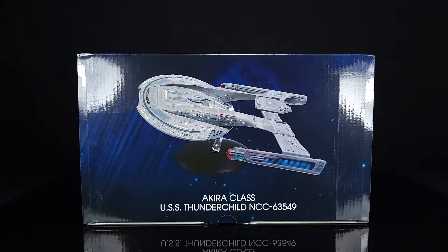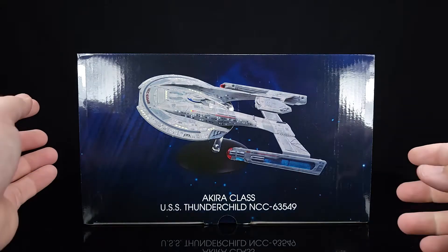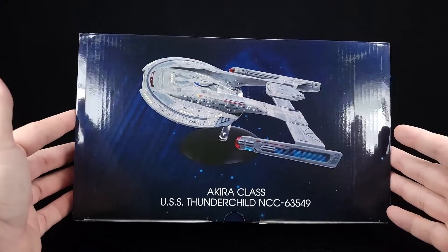It is the Akira class, and this one happens to be the USS Thunderchild. I don't know if this one is from any particular episode — it might be — but this ship appeared in First Contact, a little bit in DS9, one or two episodes of Voyager. The first time I saw it was in a Star Trek magazine, which I do still have somewhere, and I just fell in love with this ship design.